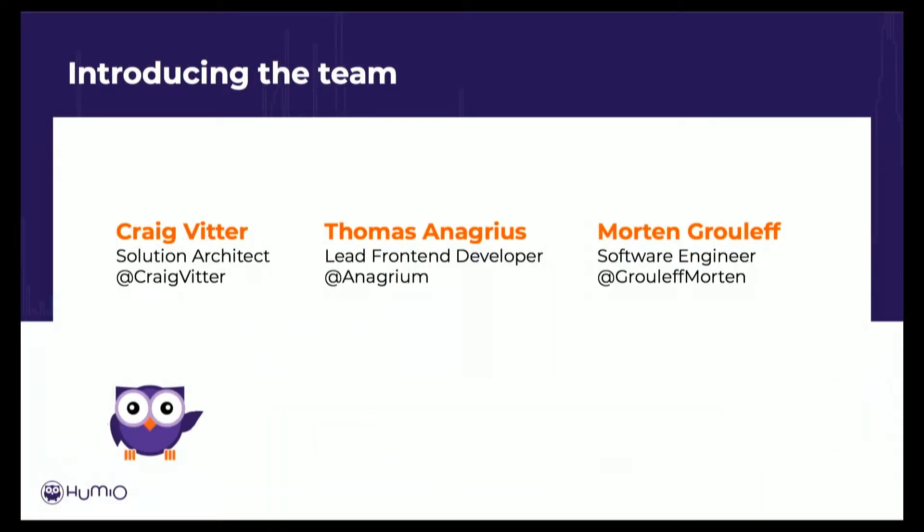All right, thank you. Can everybody hear me? Make sure I turn this thing on. So first, a confession: I don't know what I'm doing, and I'm just going to admit that. The product of this presentation really comes out of conversations with my entire team, but two people really stand out — Thomas and Morton — who are core engineers who were back in the beginning of the Humio product, which was two and a half years ago, really a long time in Internet years. These guys really know what they're doing and they helped me a lot with this presentation.